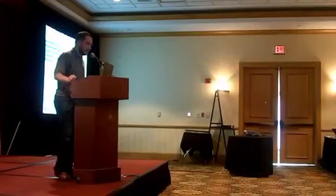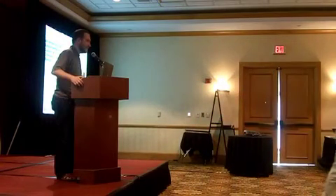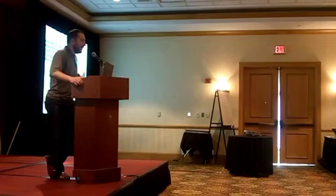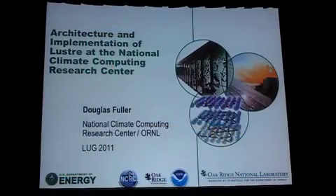After three engineers and ten minutes we're ready to do a presentation. Technology is wonderful. As the slide implies, my name is Douglas Fuller and I'm a member of the National Climate Computing Research Center. I'll explain why my slides look like ORNL and also say National Climate Computing Research Center in a moment.